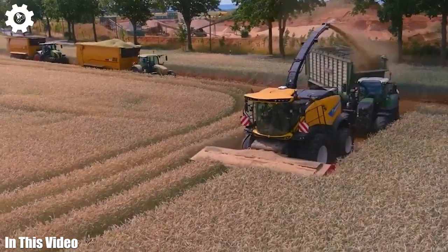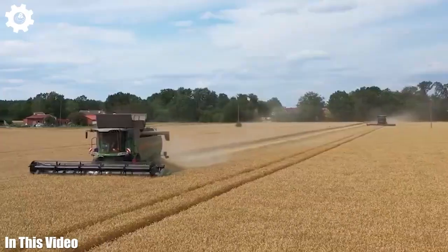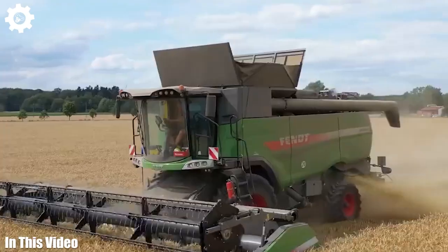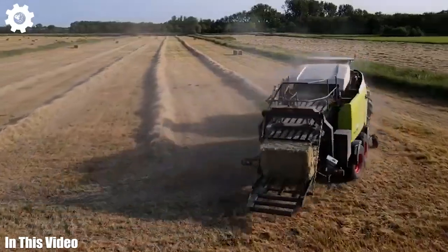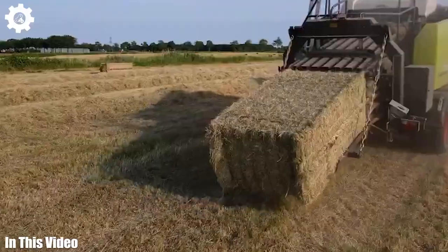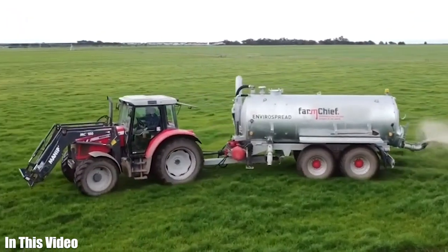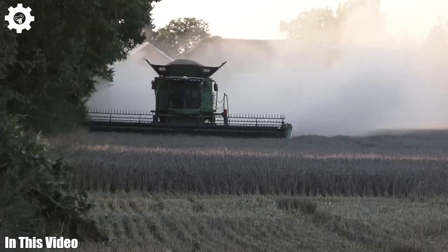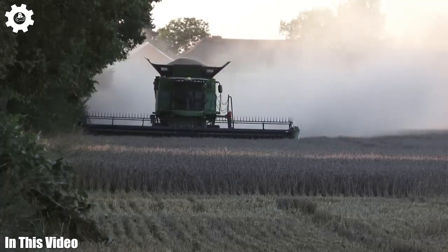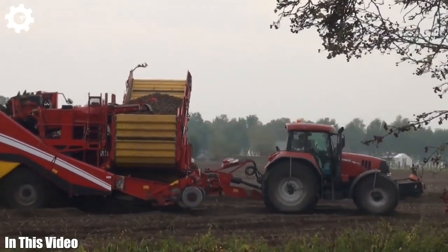Ladies and gentlemen, welcome to our channel. Today we're entering the heart of the modern farm, where innovation meets tradition. Our mission is to explore the remarkable synergy between technology and agriculture. As we showcase the awe-inspiring might of these machines, we'll also dive deep into their historical roots and the incredible transformations they've undergone over the years. Get ready to be inspired and educated.